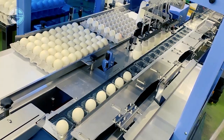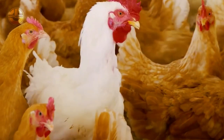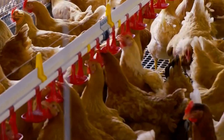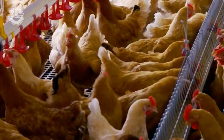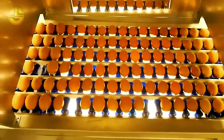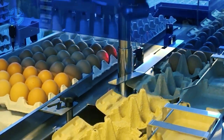Egg detection and collection. Once a hen has laid her egg, the automated system detects its presence. Robotic arms or conveyor belts gently collect the eggs from the nests and transport them to the egg processing area. This automation reduces the need for manual labor, speeds up the collection process, and ensures that all eggs are safely retrieved.